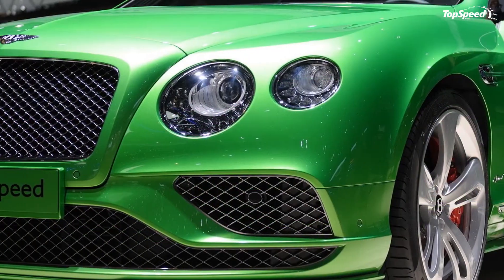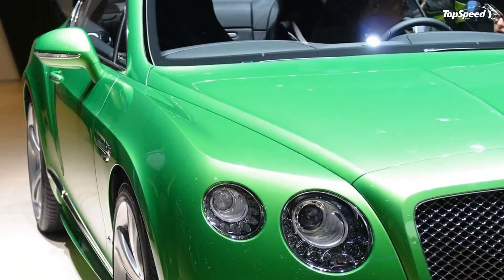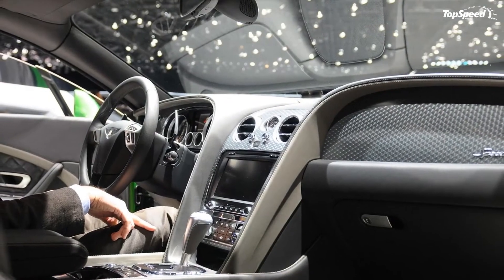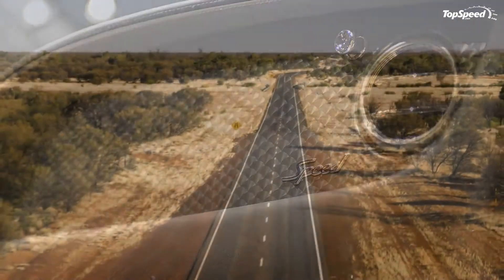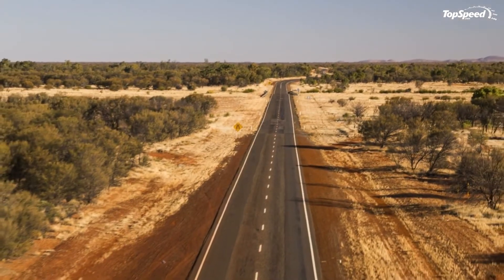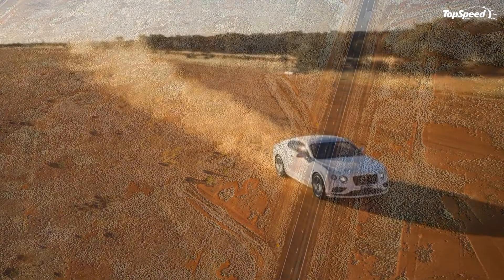In addition, the Vanquish now guzzles 7% less gasoline, which means 14 mpg city and 20 mpg highway, and emits about 10% less carbon dioxide. Pricing-wise, the Vanquish is significantly more expensive than the GT Speed, fetching in excess of $290,000.